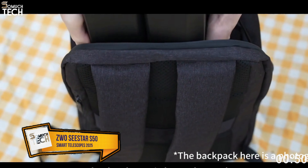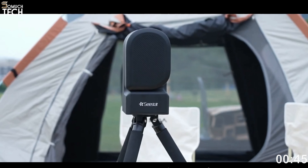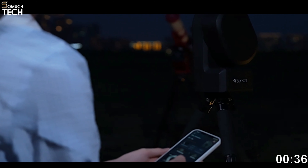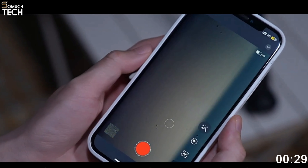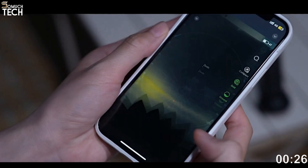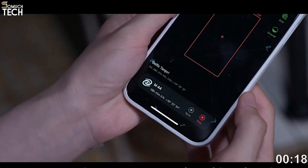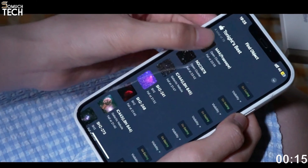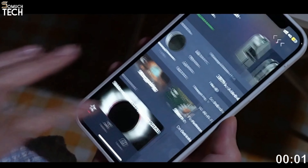Number 2: ZWO Seastar S50 Smart Telescope. With the release of the Seastar S50, the price of smart telescopes has dropped dramatically, making astronomy accessible to more people. Because ZWO is a household name in the niche market for professional telescopic cameras, it is also worthy of your serious consideration. The most glaring restriction is the camera's maximum resolution of 2 megapixels, but there are others. Unfortunately, you can only upload photos in the portrait orientation. You can operate and observe the night sky through the connected app on your smartphone, so the lack of an eyepiece isn't too big of a deal. I was amazed by the value you get for the money. The software's ability to produce respectable findings in areas with noticeable light pollution is a major plus.